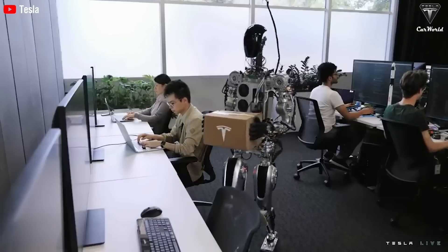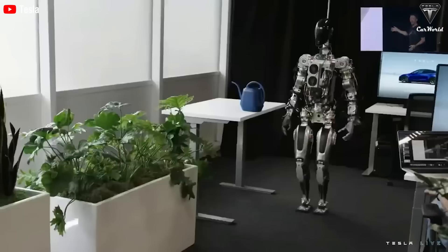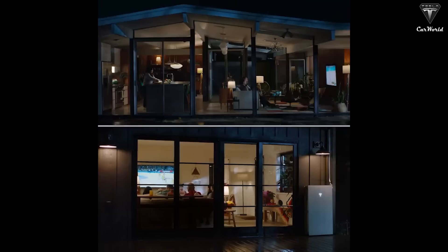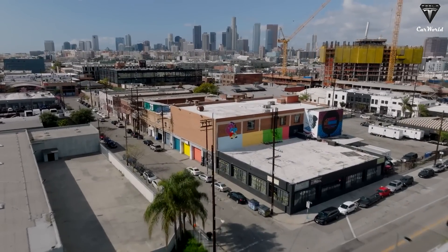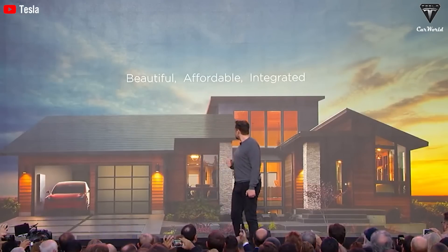How does Optimus integrate with other Tesla products? Optimus is designed to integrate with smart home devices via the Matter Protocol, expected to encompass 300 million devices next year. Imagine coming home in your Tesla and using voice commands to have Optimus adjust the thermostat, dim the lights, and even start making coffee — all before you walk through the door. In addition to smart home connectivity, Optimus optimizes energy management within your household. Tesla's solar products generate an average of 20 kilowatt hours a day, and Optimus can schedule high-energy tasks like cooking or laundry to occur during peak solar generation times, helping cut energy costs.